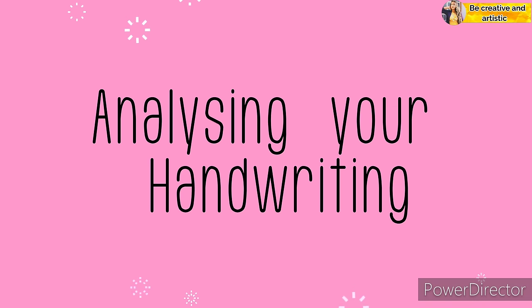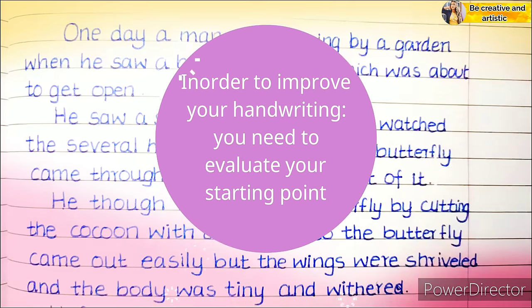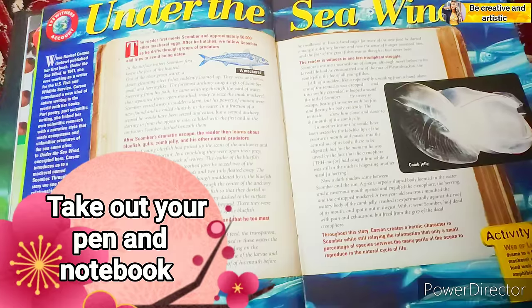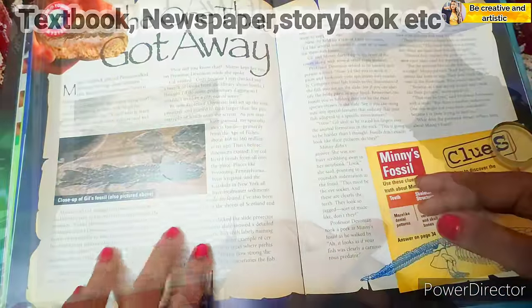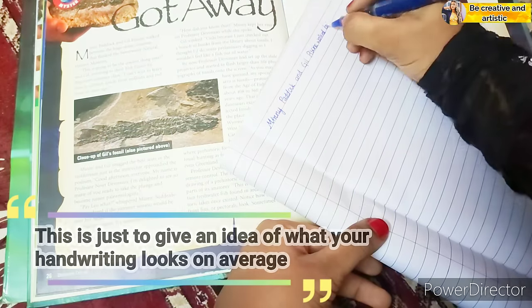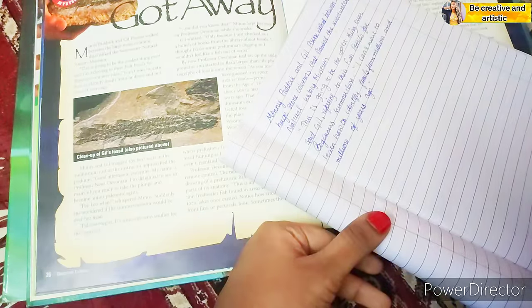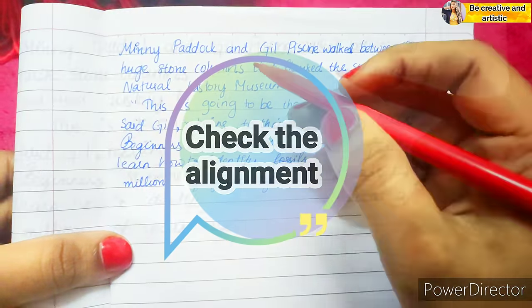Number nine: analyze your handwriting. In order to improve your handwriting, you need to evaluate your starting point. Take out your pen and notebook, then copy any paragraph from your textbooks or even from newspapers, storybooks, etc. This is just to give an idea of what your handwriting looks like on average. After writing the paragraph, we will check out three important points.